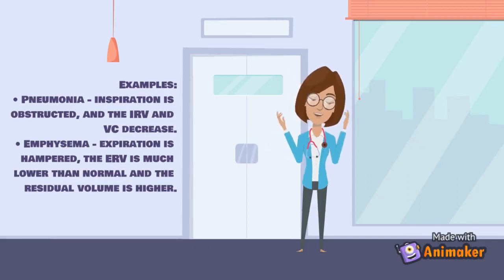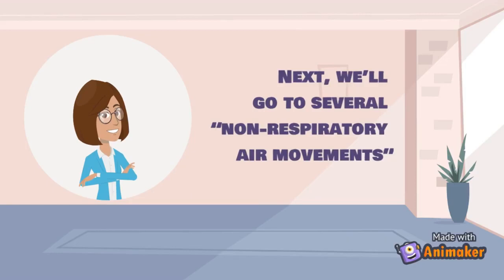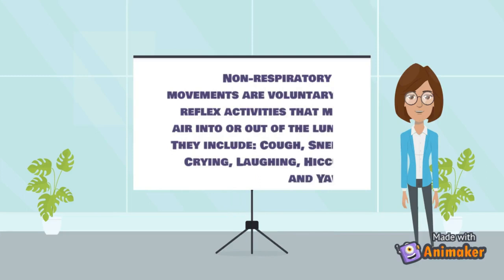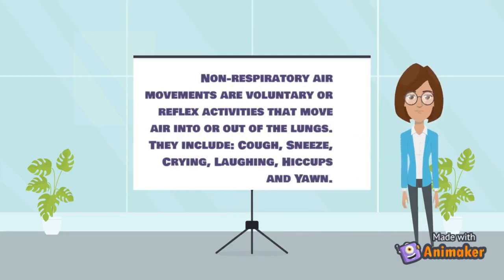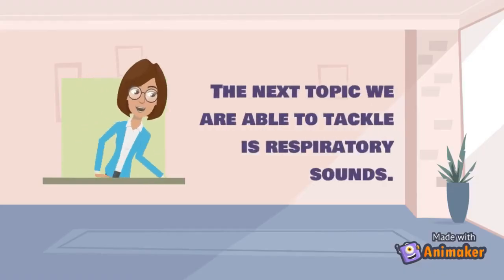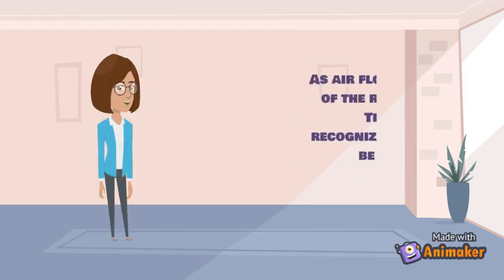Non-respiratory air movements are voluntary or reflex activities that move air into or out of the lungs. They include coughing, sneezing, crying, laughing, hiccups, and yawning.